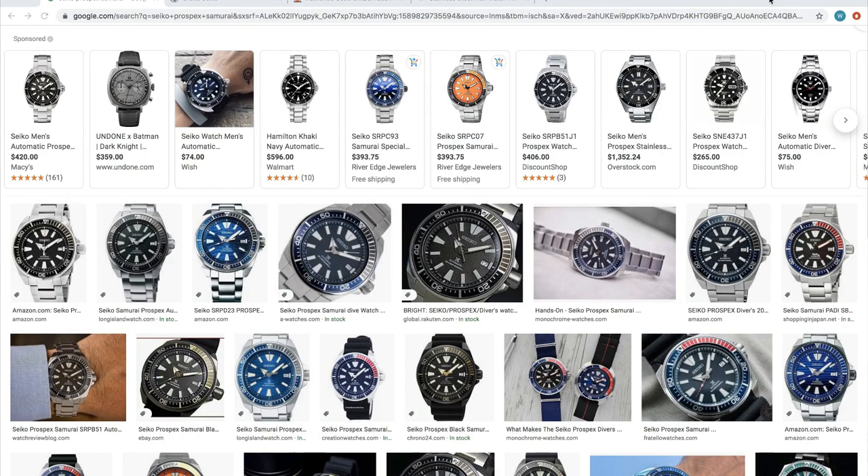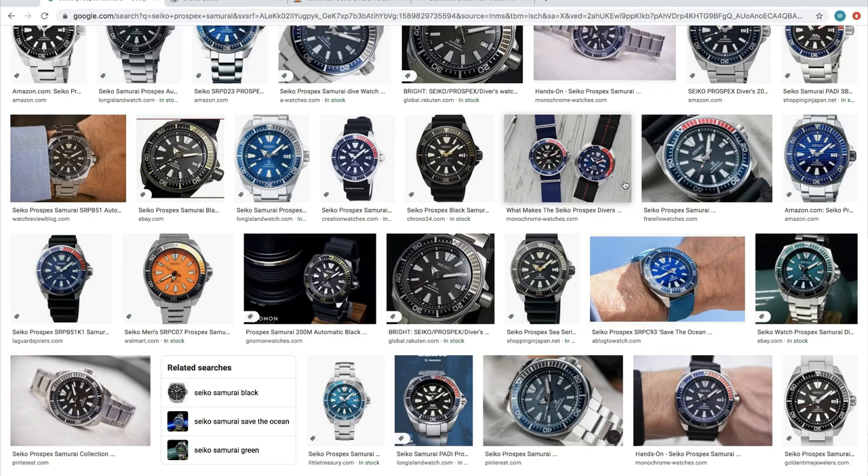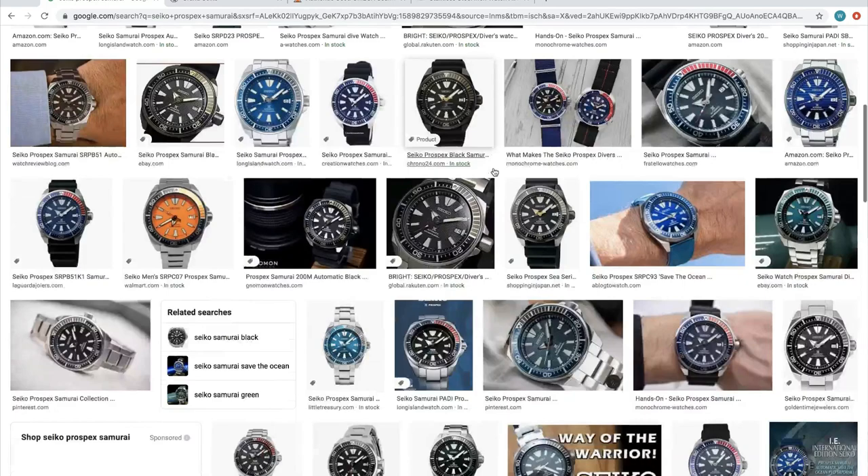Let's start with the most popular watch in the category: the Submariner. For alternatives, the most affordable option is probably the Seiko Prospex Samurai. You're looking at a sub-$500 watch. As far as the movement goes, it's nothing spectacular, but it's a great dive watch and a good looking watch too. However, if you're putting something in the Rolex sub category, I'd go for the Grand Seiko Spring Drive.